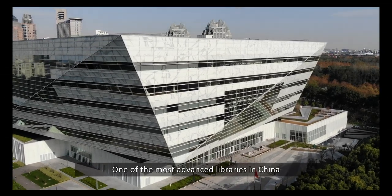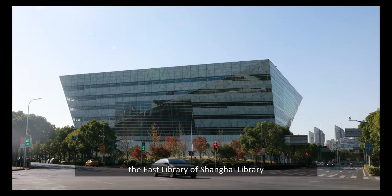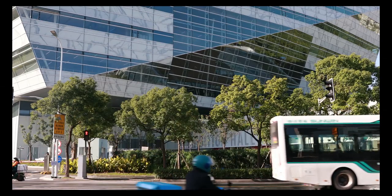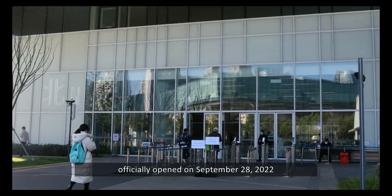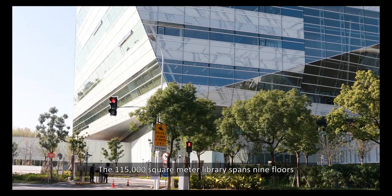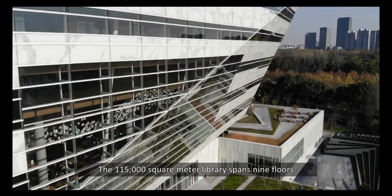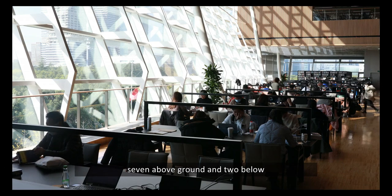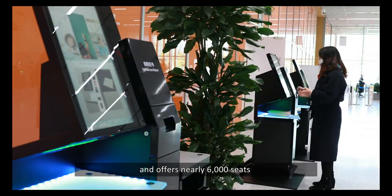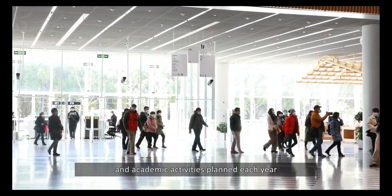One of the most advanced libraries in China, the East Library of Shanghai Library, officially opened on September 28th, 2022. The 115,000 square meter library spans nine floors, seven above ground and two below, and offers nearly 6,000 seats to accommodate the thousands of lectures and academic activities planned each year.